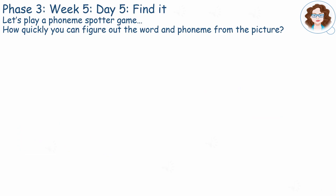Let's play a phoneme spotter game. See how quickly you can figure out the word and the phoneme from the picture.